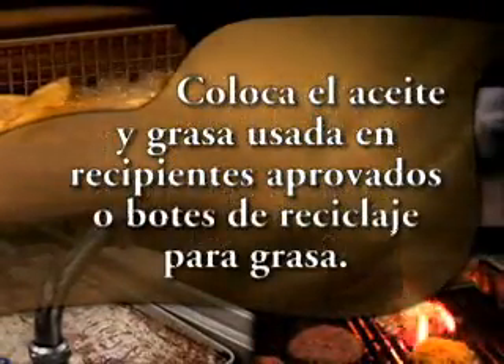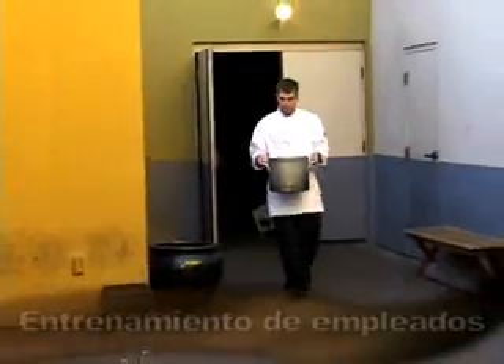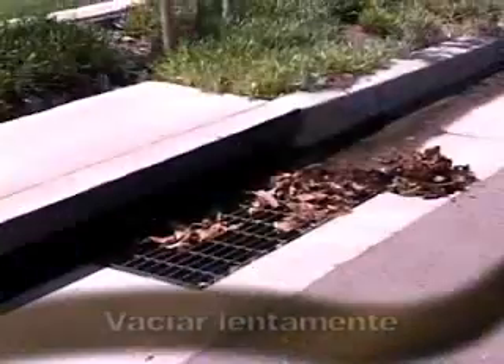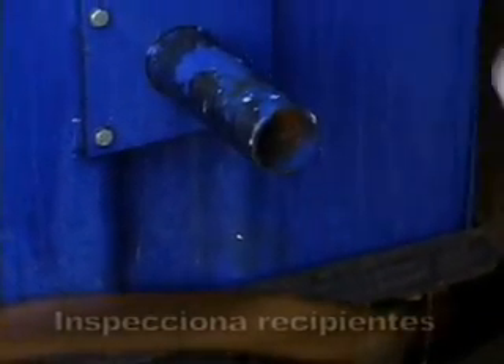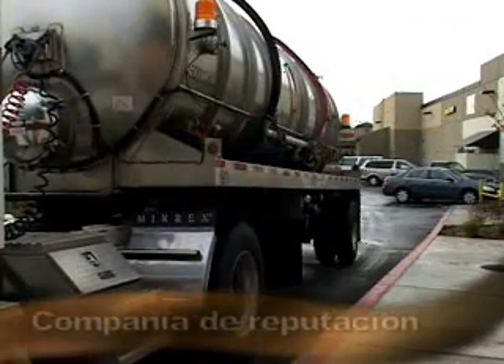Coloca el aceite y grasa usada en recipientes aprobados o botes de reciclaje para grasa. La industria comestible utiliza una alta cantidad de aceite y grasa diariamente. Asegúrate que los empleados estén entrenados apropiadamente para llevar los recipientes afuera al bote de reciclaje que ha sido específicamente diseñado para almacenar aceite y grasa. Recipientes más pequeños para cargar y echar la grasa lentamente ayudarán a reducir los derrames que podrían meterse hacia el drenaje, causando daños al medio ambiente, además de provocar posibles violaciones o multas. Mantén el recipiente bajo llave para prevenir que se viertan desperdicios de manera ilegal. Inspecciona los recipientes regularmente y reemplaza inmediatamente los recipientes agujerados. Asegúrate que los recipientes de almacenamiento son vaciados por una compañía de reciclaje o de destrucción de desperdicios.